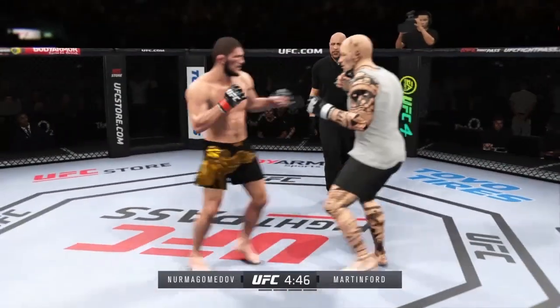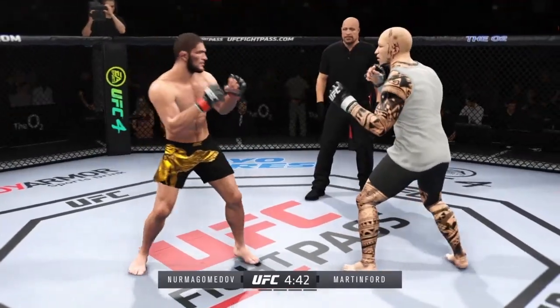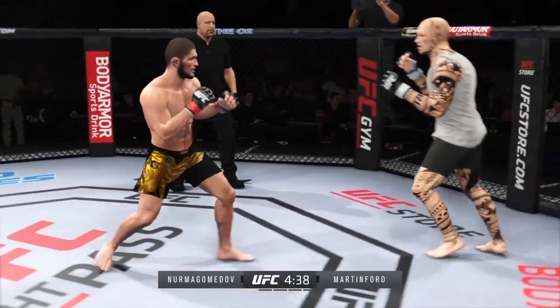Striking class is in session. Beautiful punch there. Great job landing. What a damaging punch. We talked about his reach advantage off the top — made good use of it there with that punch.